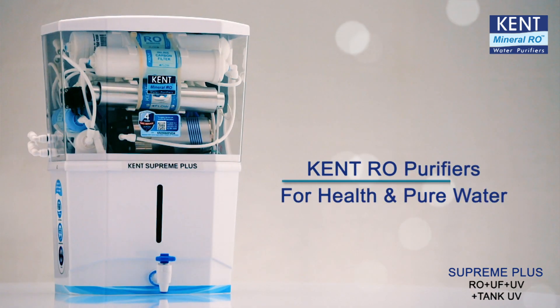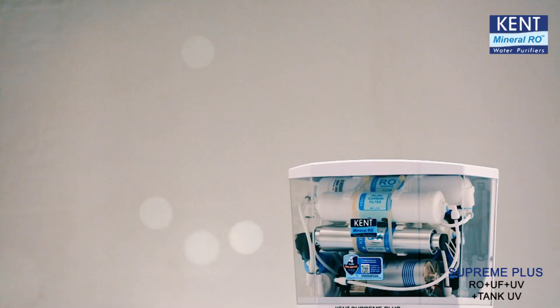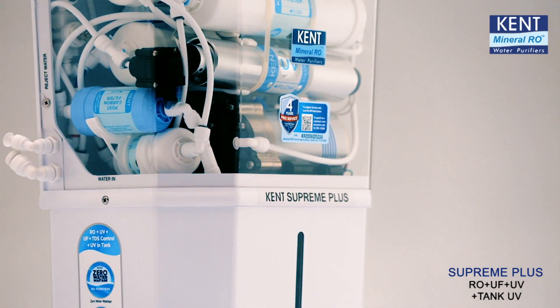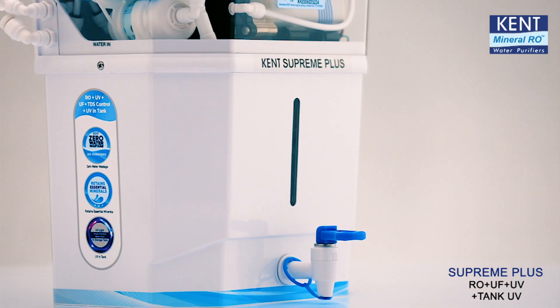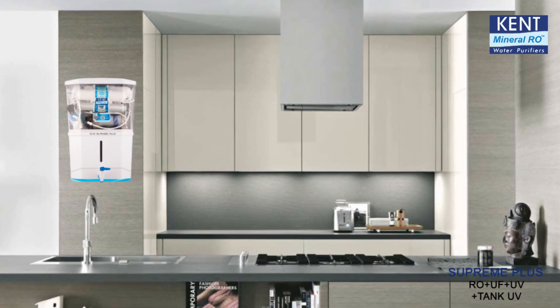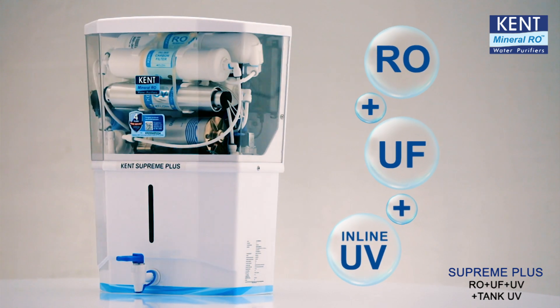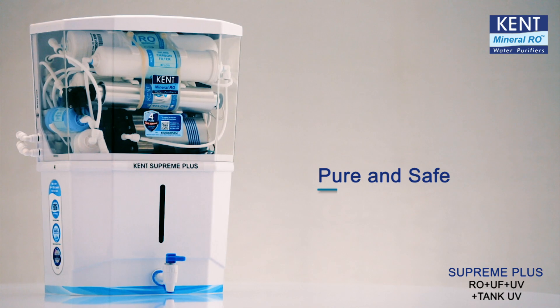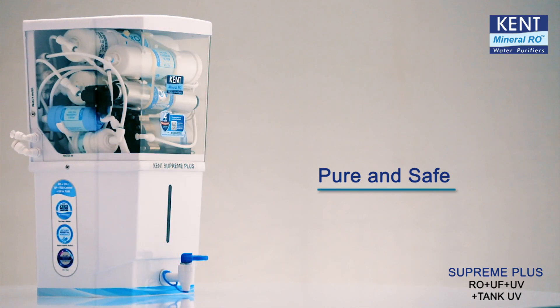For health and pure water, people trust Kent RO Purifiers. Presenting the Kent Supreme Plus, with a host of additional features to make it a truly plus product. It is a wall-mountable water purifier in the Supreme series that has multiple purification of RO, UF, and in-line UV that makes water pure and safe for drinking.